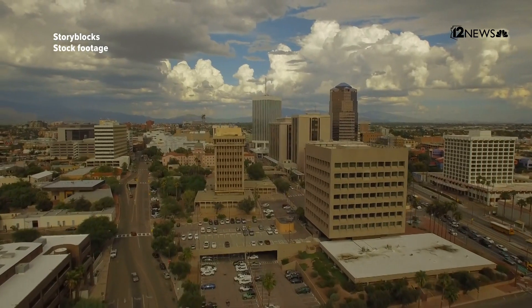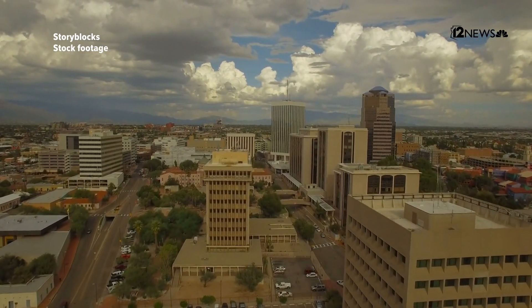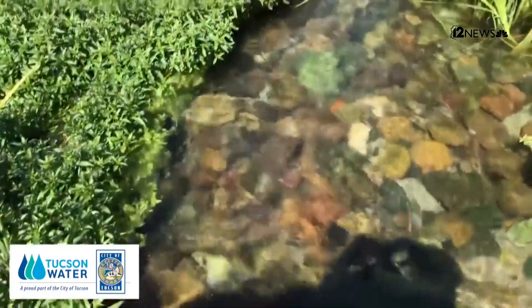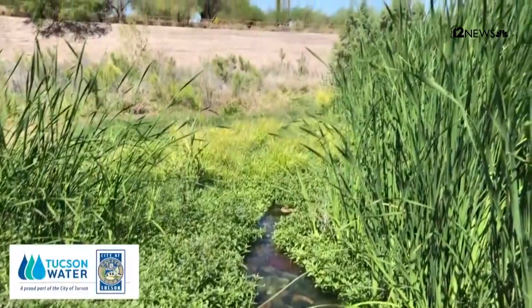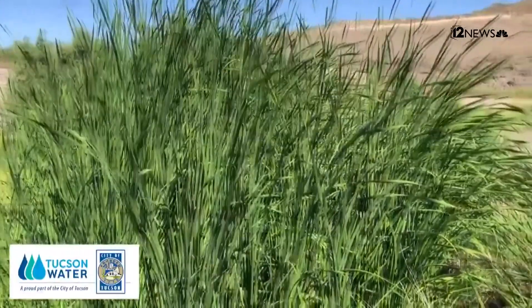Our plans for the reclaimed water system are to expand it strategically in areas where we need more trees and vegetation in the city — a big effort our entire city is undertaking, which is building our urban forest. Reclaimed water can be an important part of that. In the past, we had so much recycled water that some would just flow out of our area. Now we are taking advantage of all of it, and we want to continue to do that.